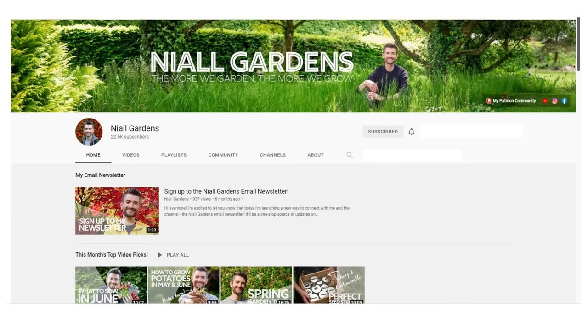And now over to fellow YouTuber Niall of Niall Gardens. He's based in Ireland and he vlogs and does how-to's about ornamental plants and vegetables. His YouTube channel is quite new but it's fast growing, so do go and check it out.